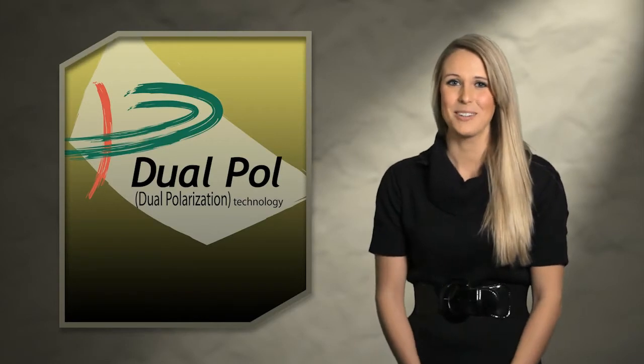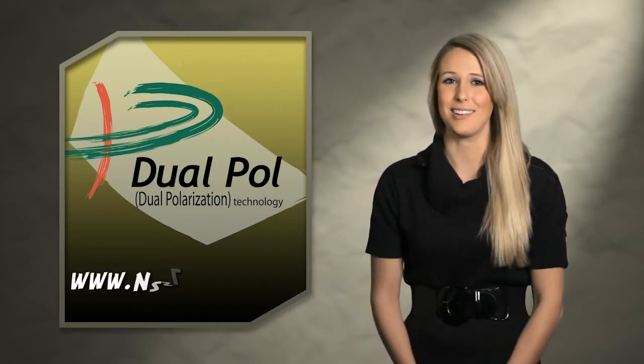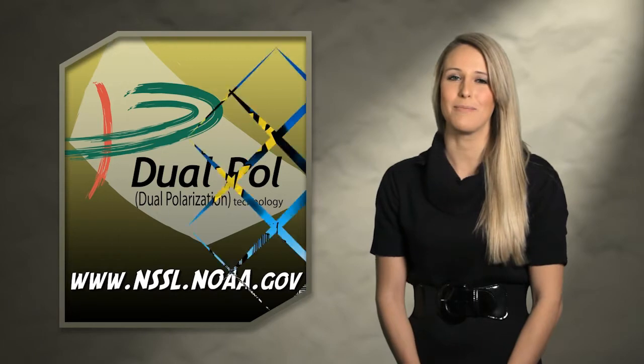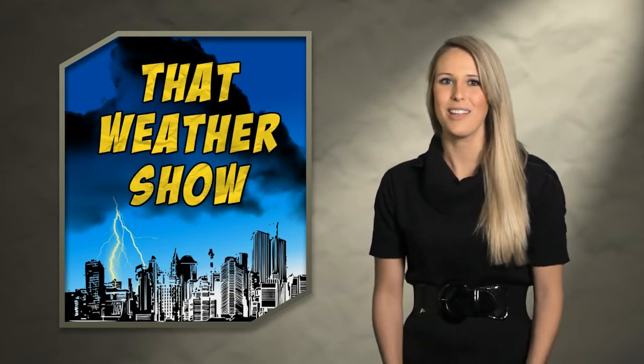That's pretty awesome. Well, we're out of time, but it's not so bad. You can get all the details on this new technology at our website. Plus, don't forget you can keep up with us on Facebook and Twitter. Until next time, I'm Kat Taylor. Thanks for watching That Weather Show.